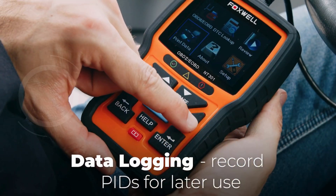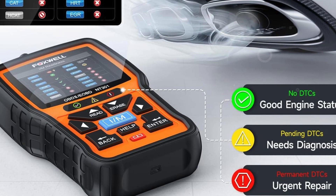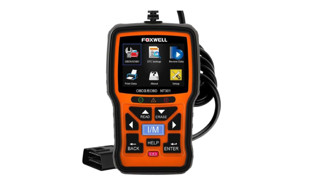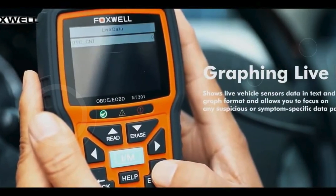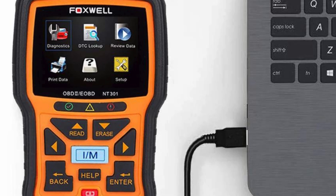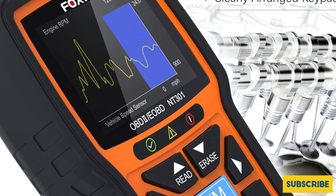Recommended by professional mechanics on YouTube, the NT-301 features a user-friendly design with a 2.8-inch color screen and is compatible with printers for code analysis. With quick-read hotkeys for reading and erasing codes, along with built-in LEDs and a speaker to indicate readiness status for emissions tests, using this tool is straightforward and efficient. Best of all, it requires no batteries and charges directly from your vehicle's 16-pin DLC. Whether you're a home mechanic or a professional in an auto shop, the Foxwell NT-301 OBD2 scanner is a worthy addition to your toolbox.